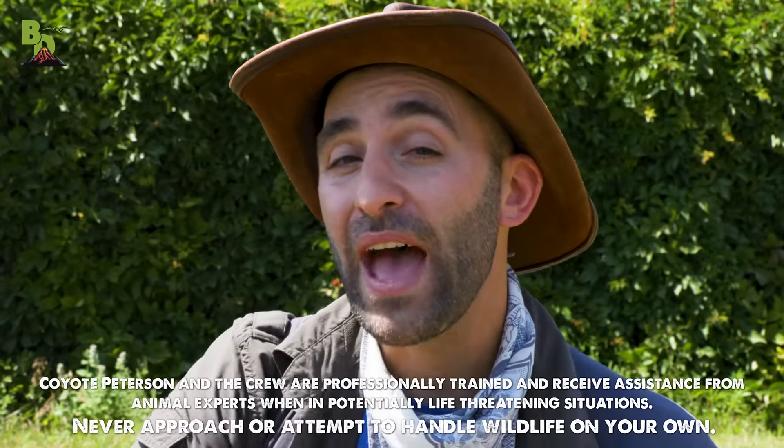What's going on, Coyote Pack? Today we are on location in South Dakota, and we're going to visit the Mammoth Site. Get ready, this is going to be a prehistoric adventure.